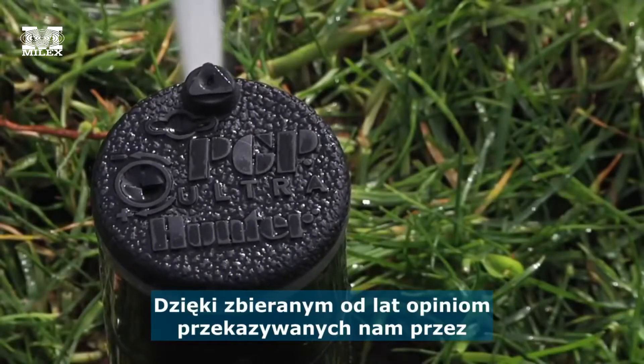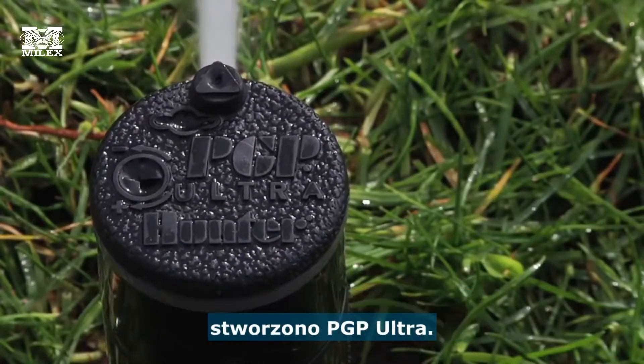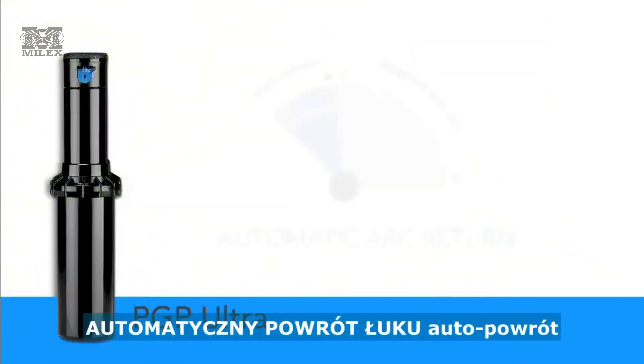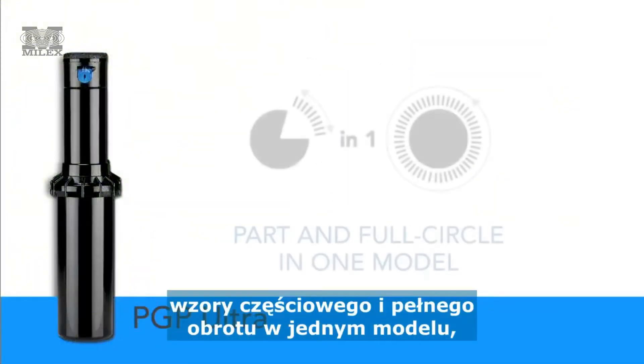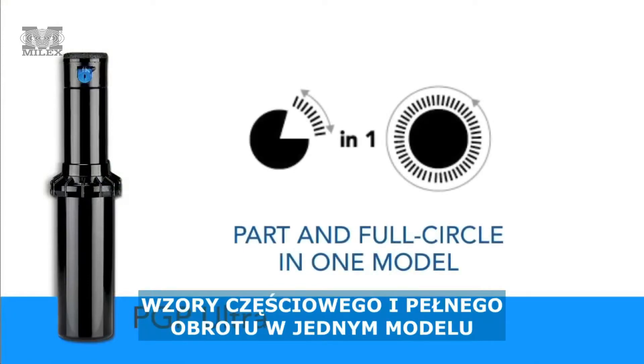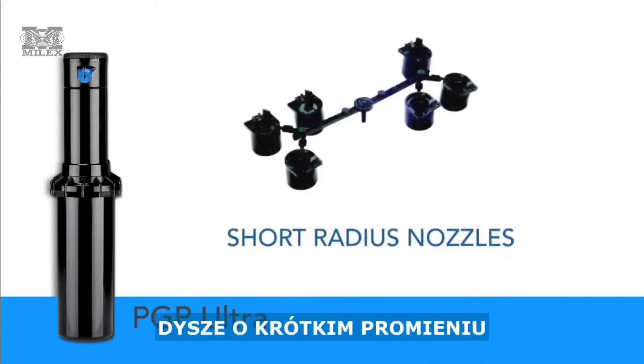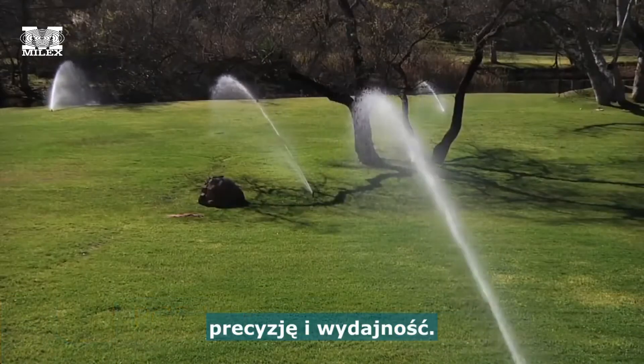Years of helpful feedback from contractors, distributors, and Hunter engineers has led to the development of the PGP Ultra. Enhanced features such as automatic arc return, part and full circle arc patterns in one model, non-strippable drive mechanism, and short radius nozzles offer the ultimate precision and efficiency in a turf rotor.